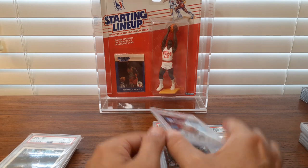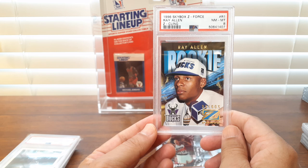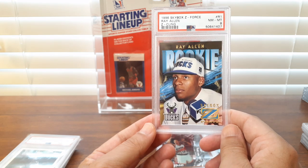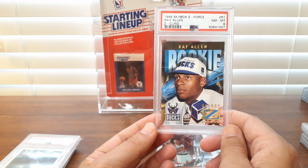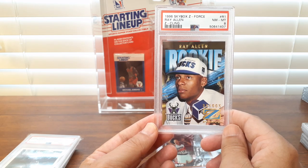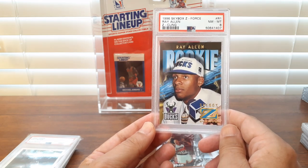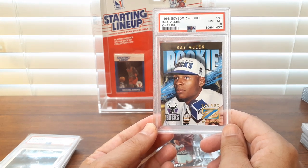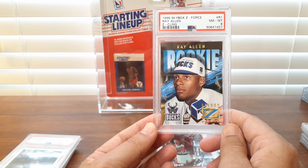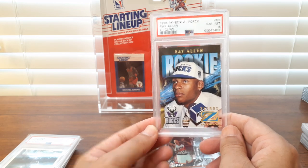I paid a little bit more than you'd suspect for this Z-Cling — it's an insert from 96 Skybox Z-Force. There are only 11 of these graded, so they don't pop up. I haven't seen a graded one pop up probably in the last 10 months I've been collecting Ray Allen. So I forked over a few extra bucks for this just for the rarity. Classic case — I could have probably got a Near Mint to Mint 8 raw and submitted it at some point, but will I ever pay less than $20 to get a card graded from PSA? No. So I'm content with that 8.